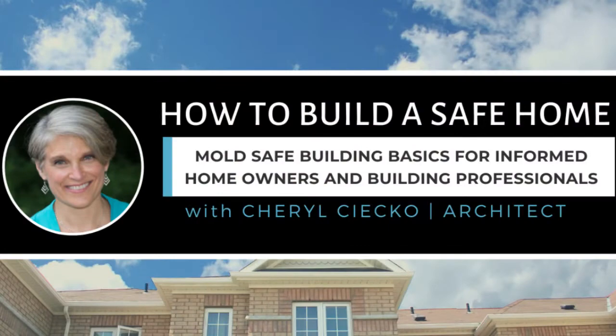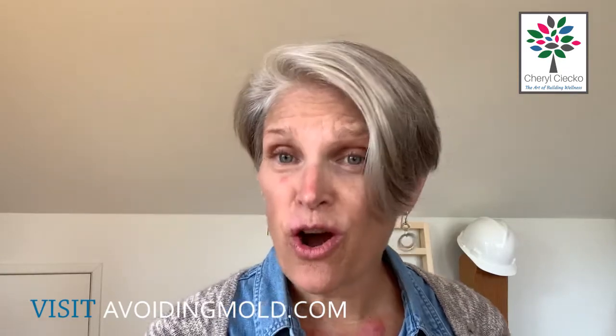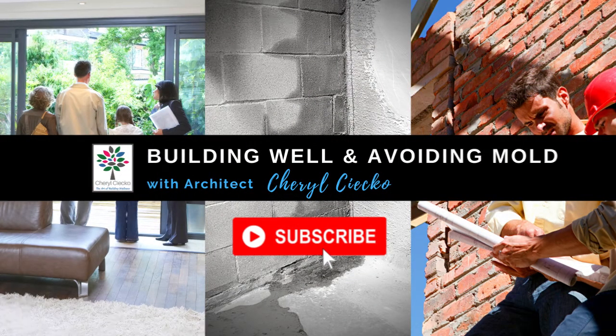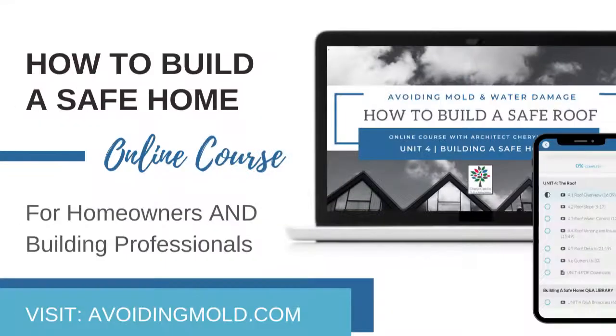I have a 'Build a Safe Home' course with an intro and a full course available now. I do live Q&A sessions for those in the full course. Even if it's your own home, understanding how to build a safe home is a great educational tool for understanding what might have been done incorrectly in your current home or one you're looking to buy. I hope this was helpful on mold and attics. Check out my website avoidingmold.com — and if you enjoyed this video, hit subscribe for more free information on safe building, avoiding mold, and water damage.